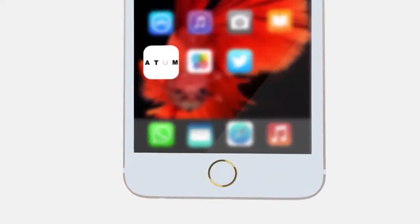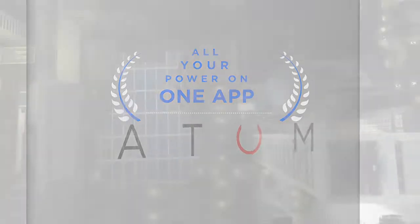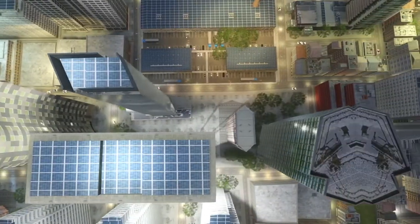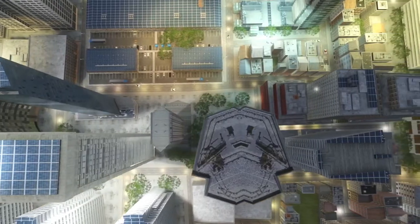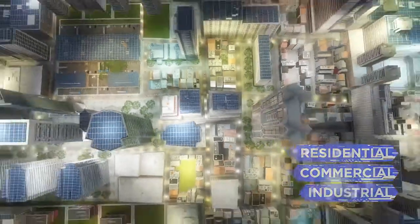And with the Atom app, the control of your power lies in the palm of your hands. We want to make Atom a part of every residential, commercial and industrial complex in the country.